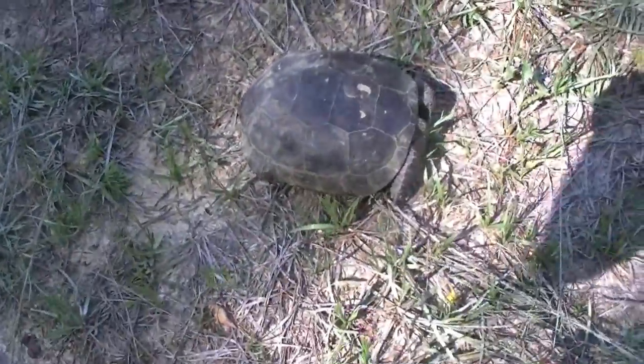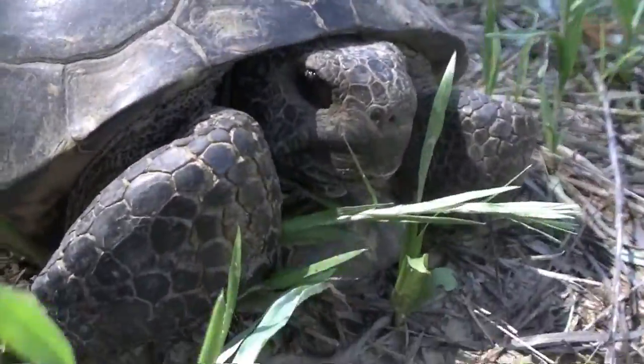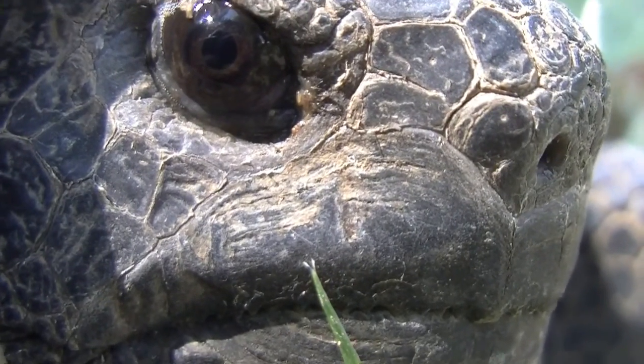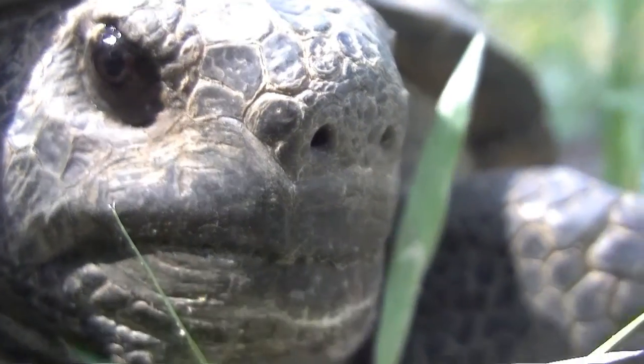Are you on Instagram at Snake Library? We have Instagram — Amber runs the Instagram, I run the YouTube. I'm going to tag the video and a couple pictures and tag y'all in them. It's just 'the snake library,' no capital letters.